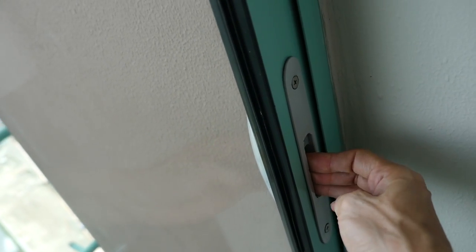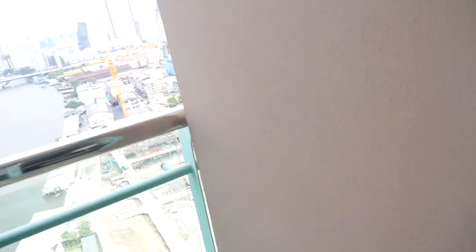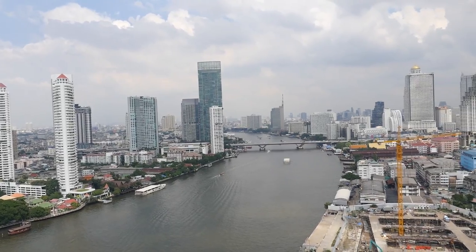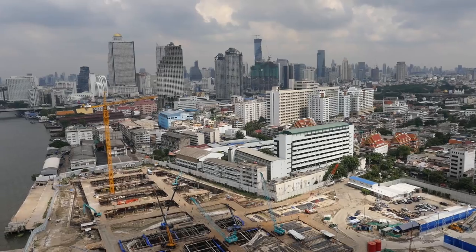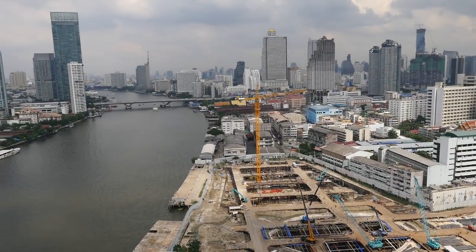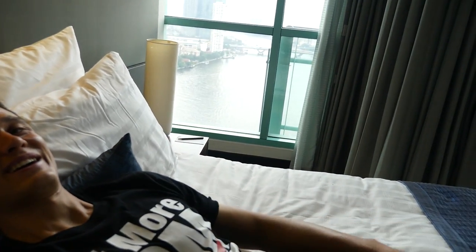Both a shower and a tub, and then a toilet. Very spacious. We're going to go out for lunch now, but I just laid down to test the bed. This is an incredibly comfortable bed, and there's also a nice view of Bangkok over there.